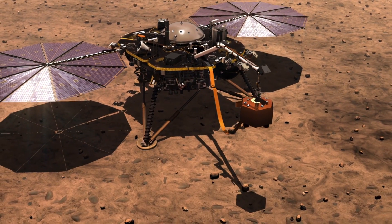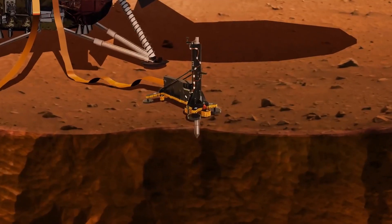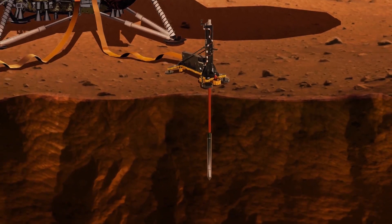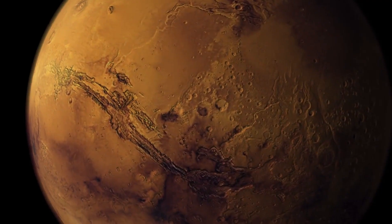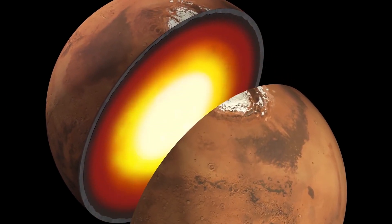On Mars, InSight will use various sensors and instruments to explore the inner structure of the planet to help scientists learn more about how it was formed, how it evolved, and the present level of tectonic activity. It is the first outer space robotic explorer to study in-depth Mars' crust, mantle, and core.